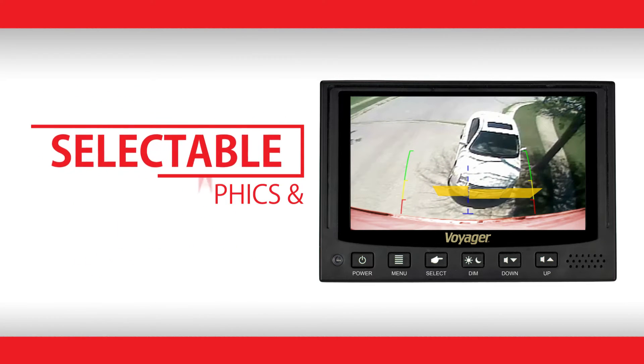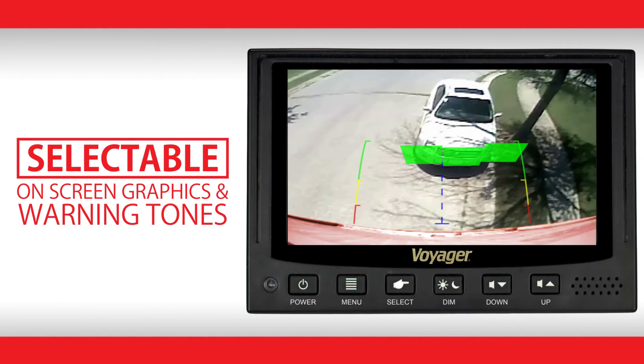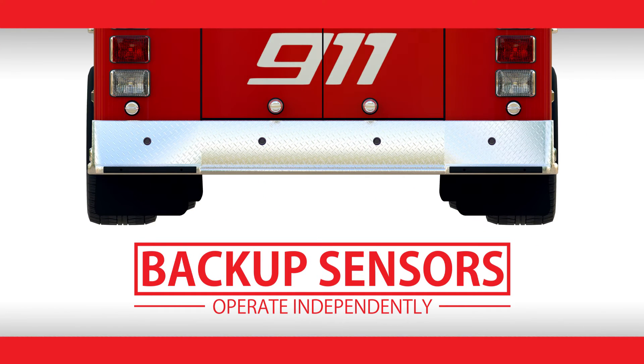Drivers can select which on-screen graphics and warning tones they need at any time. Optimized for medium to large vehicles, this system utilizes four sensors spaced evenly along the back.